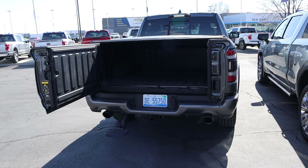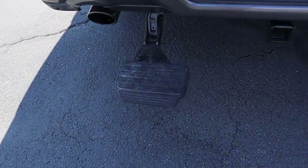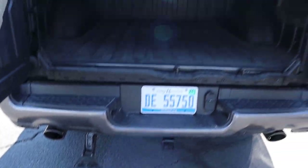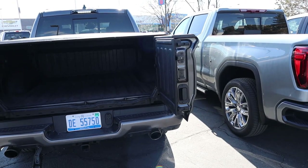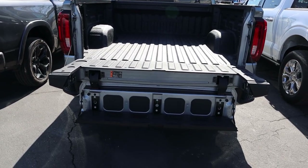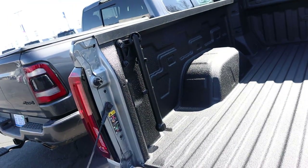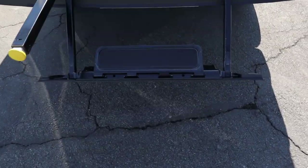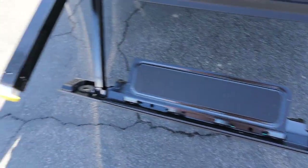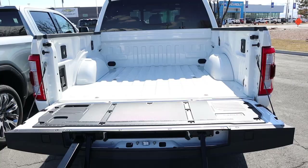Now for bed access — the Ram has the barn door tailgate with a giant step in the center to help you access the bed. With the GMC, we have the Multi-Pro tailgate with a large step that goes across plus a handle to help you access the bed. And then with the Ford, there's a small step and a handle you can pull all the way up to access the bed.